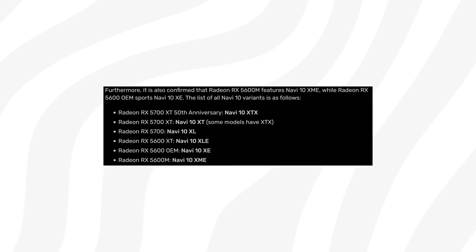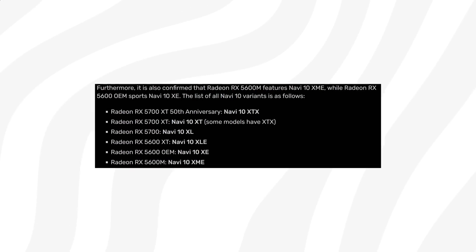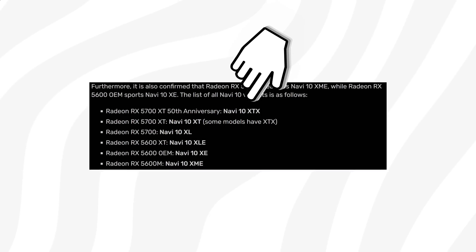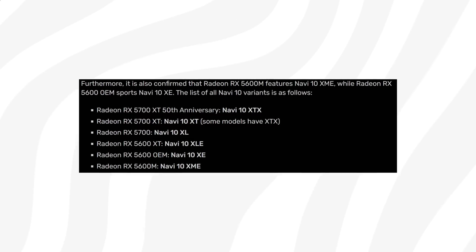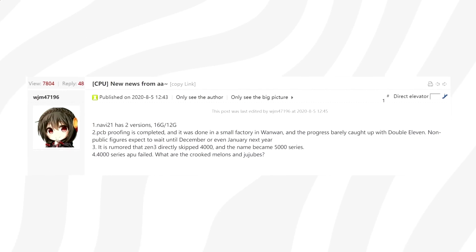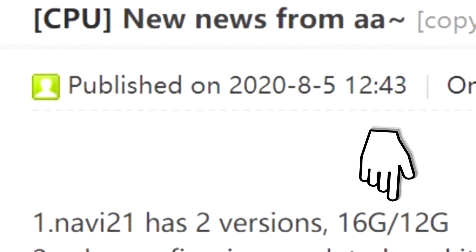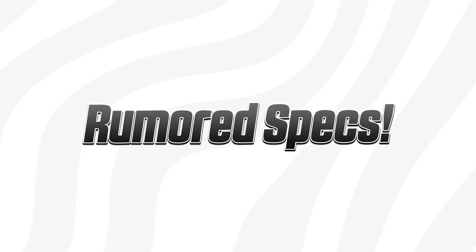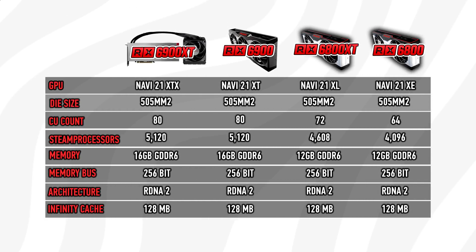Taking Navi 10 as an example, we see that they used this chip in six graphics cards in total, all with slightly different names, where the top variant is called XTX and the lowest XME. Looking at leaks around Navi 21, Rogue Games has found four variants of this GPU, and according to WJM47Y96 from Sheppel, the chip is said to come in both 12 and 16 gigabyte variants. Based on that info, the lineup could look something like this — though again, these are rumors.